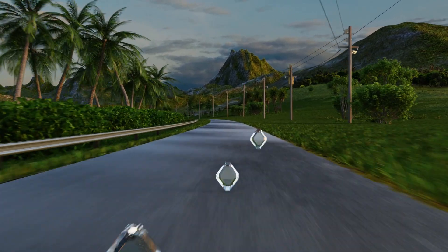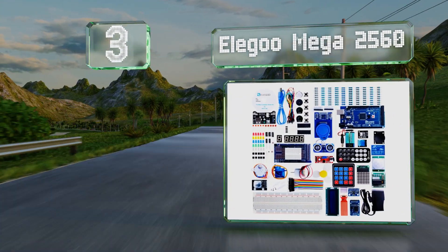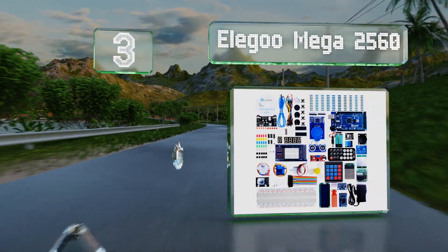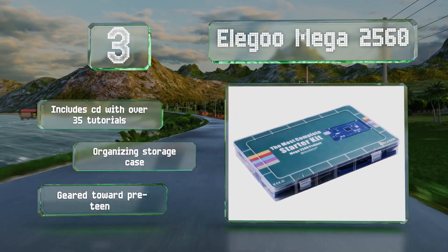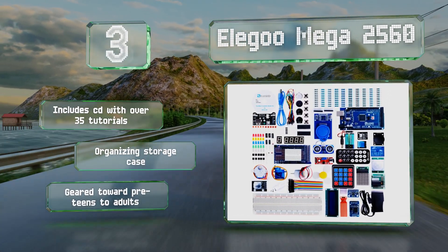Nearing the top of our list at number three, the Elegoo Mega 2560 comes with everything you need to start building and coding with Arduino at a remarkably painless price. It features more than 200 components, includes a CD with over 35 tutorials, and an organizing storage case. This one is geared toward pre-teens to adults.